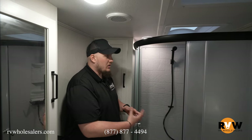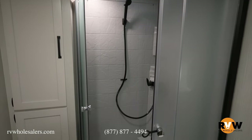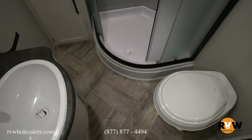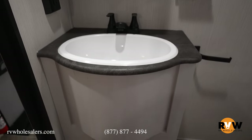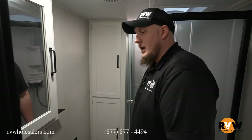Here we are in the bathroom — this is a bath-and-a-half camper, so this is the full bathroom up by the bedroom. There's a full-size corner shower with glass doors to keep the water in, a skylight overhead for taller folks, and a movable showerhead. A vent keeps odors out. The toilet is directly across from the vanity, and there's a nice-size sink plus a linen closet to keep all your towels organized.